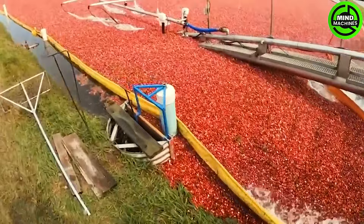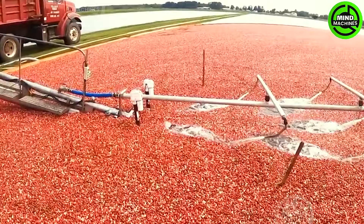This captures the cranberry harvesting process in Massachusetts. Initially, billions of cranberries are lifted to the surface, initiating the harvest.